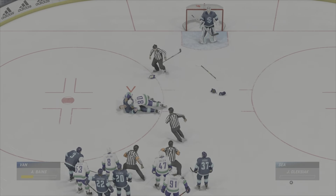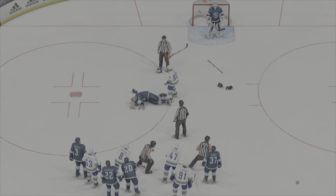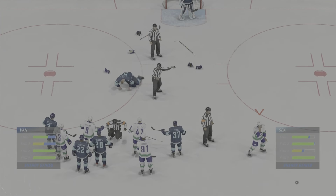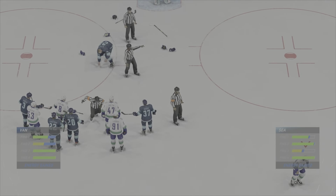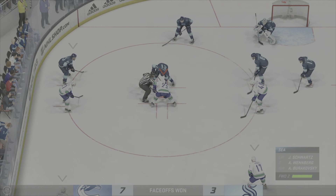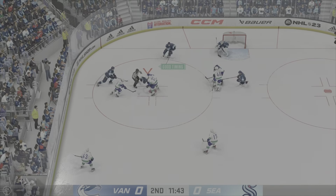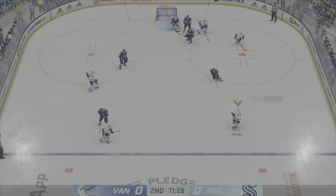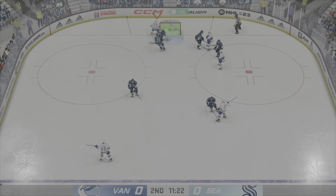He hammers him and sends him down to the ice — that's a clear decision there. We've still got zeroes on the board. Nice job tying up his opponent. From the opposite point — Scores!